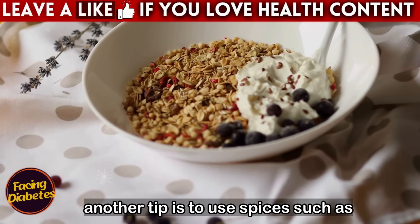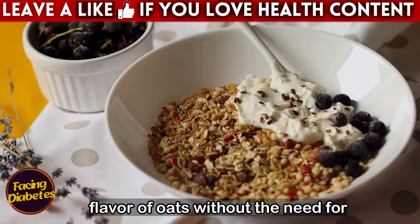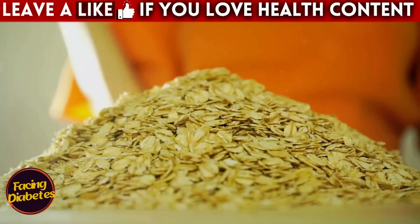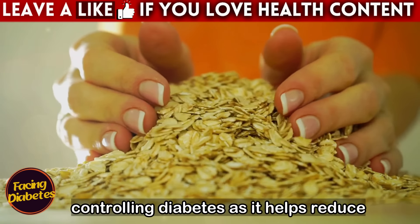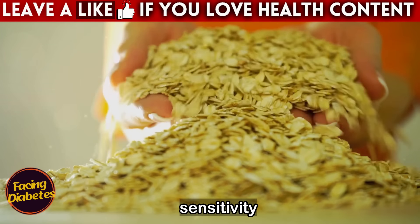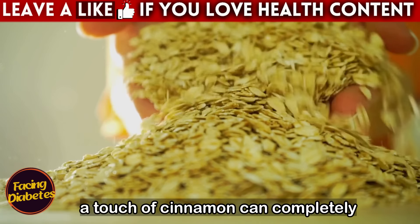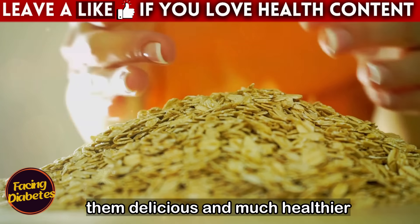Another tip is to use spices such as cinnamon or vanilla extract to enhance the flavor of oats without the need for sweeteners. Cinnamon in particular is an ally in controlling diabetes, as it helps reduce blood glucose and improves insulin sensitivity. A touch of cinnamon can completely transform the flavor of your oats, making them delicious and much healthier.